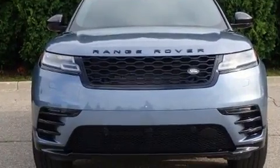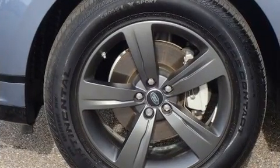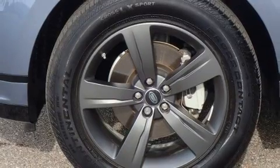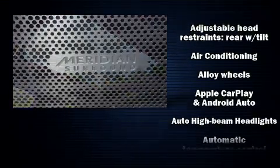Top features include rain-sensing wipers, leather upholstery, front and rear reading lights, power front seats, an outside temperature display, automatic dimming door mirrors, turn signal indicator mirrors, and more.